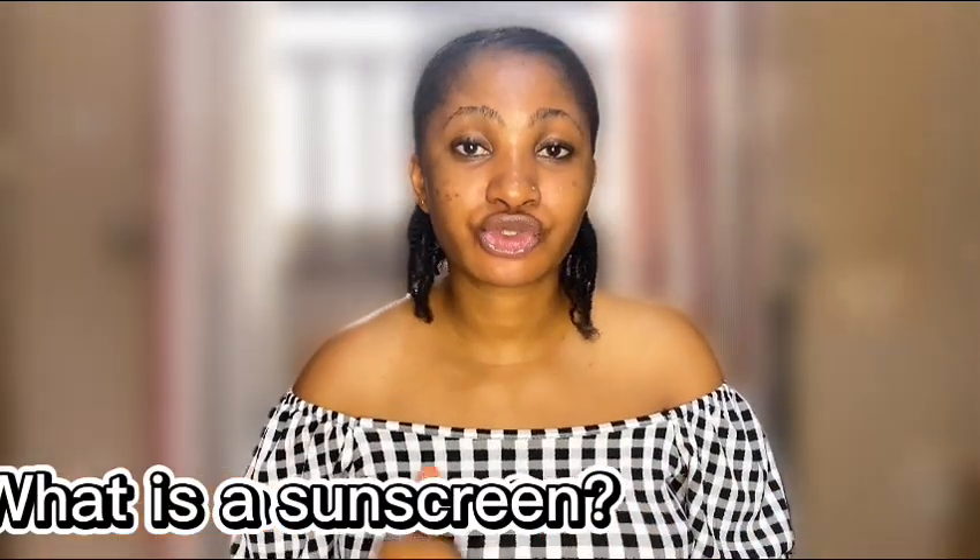So I'm going to start off with: what is a sunscreen? A sunscreen is what you apply on your skin to prevent it from the harmful rays of the sun. When I say your skin, I mean your face, your hands, your whole body — especially when you're wearing clothes that expose those areas. Your hands, neck, and face are all exposed, so you apply sunscreen on those areas to protect your skin from the harmful rays of the sun.